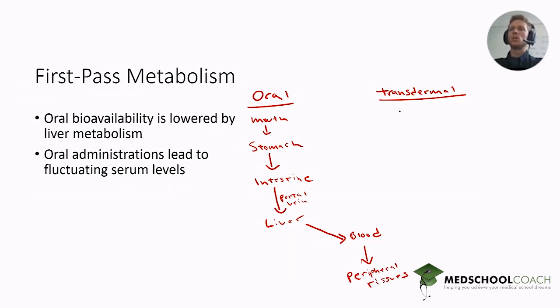The transdermal approach is much simpler. There's a waterproof layer on the outside of the patch, and the inner layer is a spongy medium that carries the drug and pushes it through the skin. The drug comes into contact with the skin first and then leaks into the skin and reaches the bloodstream directly. You can see already that there's much less complicated metabolism early on with the transdermal approach.